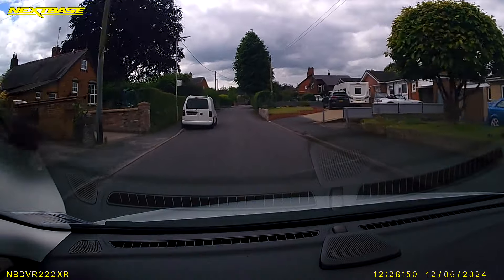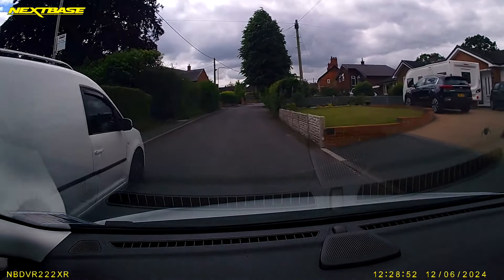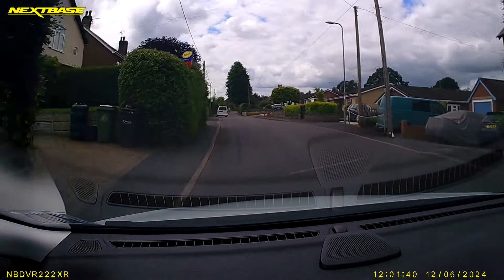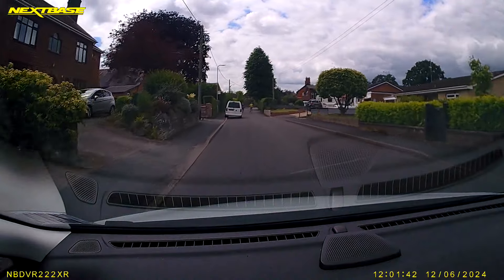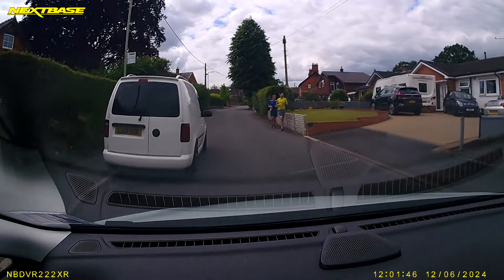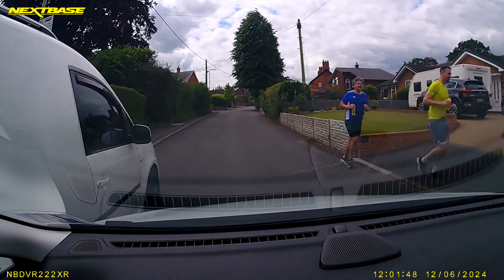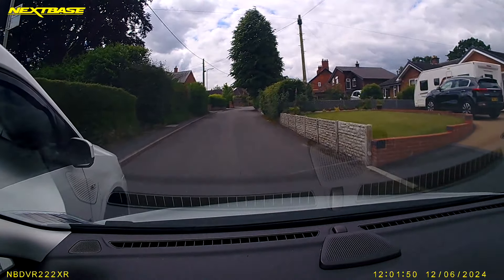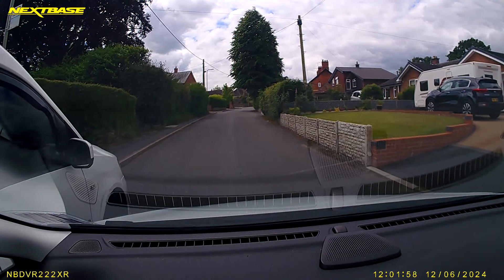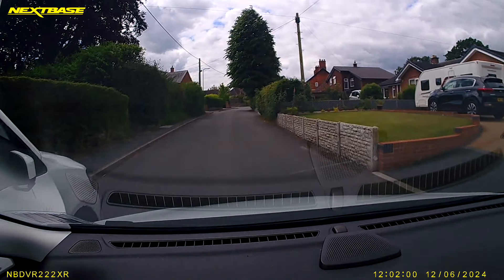There's a van parked up — there's nothing wrong with that — but what happens if something's coming the other way? You can never tell. Let's have a look again. There's the van, and now we've got some joggers. What we should be doing now is holding back. We should treat it like we would a moving vehicle coming towards us, so we need to actually stop, allow the joggers through, then go through — not get too close up to the van.